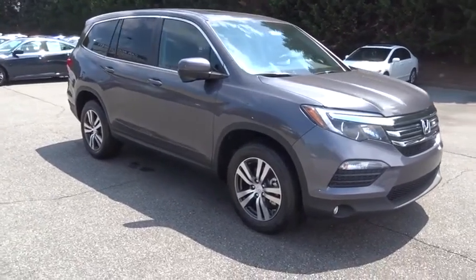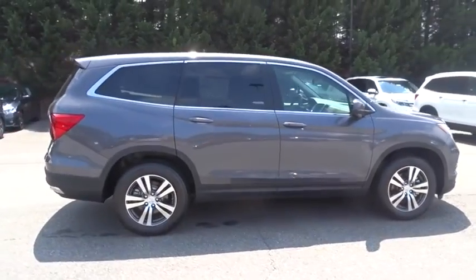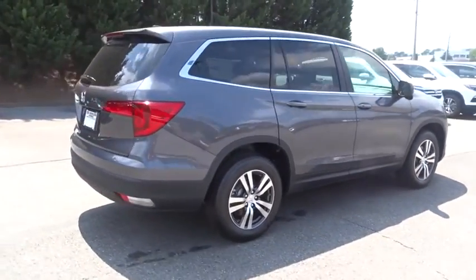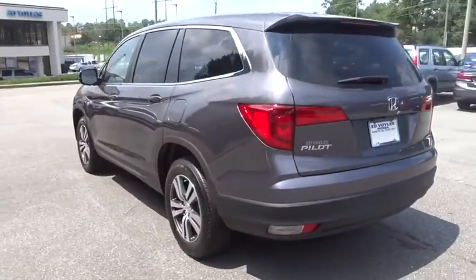The 2017 Honda Pilot. Optimal utility. Indulgent interior. Powerful performer. You'll be ready for almost anything in the Honda Pilot. Here are some of this vehicle's great options.